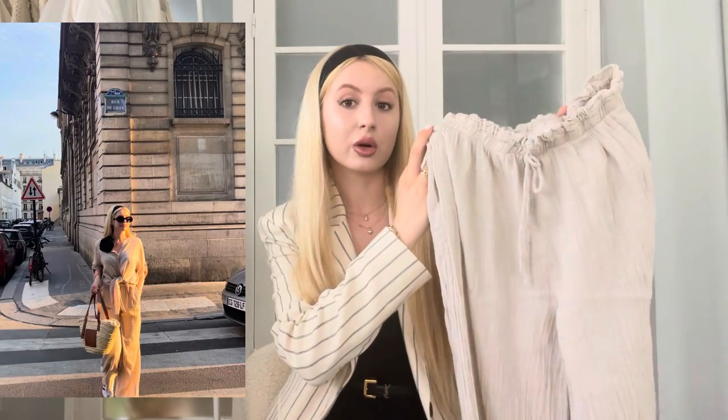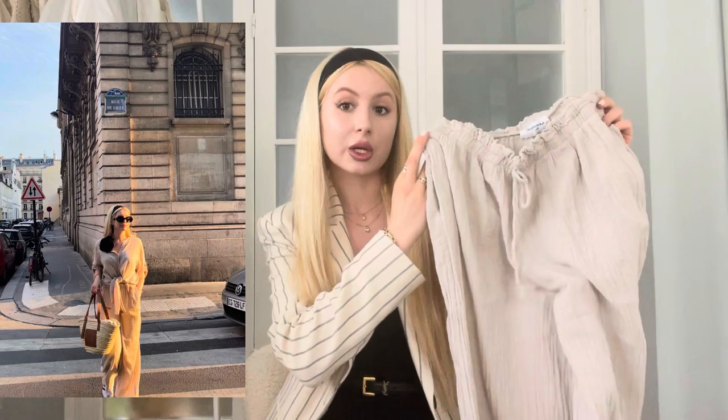The last outfit I wanted to share is a full-on linen look again, but this particular linen set I actually bought in Paris. I'll share more about the brand in my next video, which will be a dedicated haul video. It's a very versatile set — I can wear the two pieces on their own or as a full set. I really like sets like these because they're extremely easy to throw on and you look stylish effortlessly.